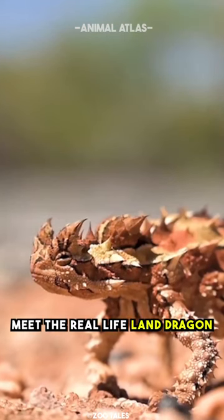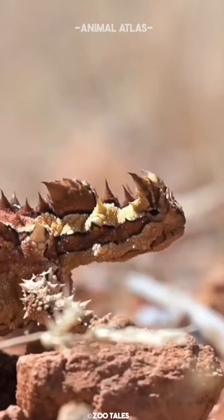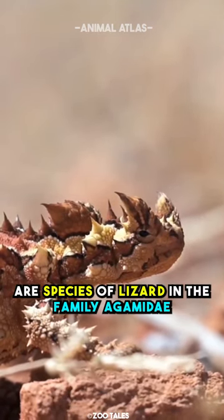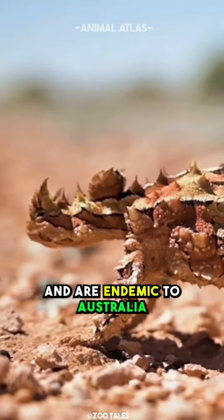Meet the real-life land dragon, the Thorny Devil. Also known as the Mountain Devil or Thorny Lizard, these reptiles are a species of lizard in the family Agamidae and are endemic to Australia.